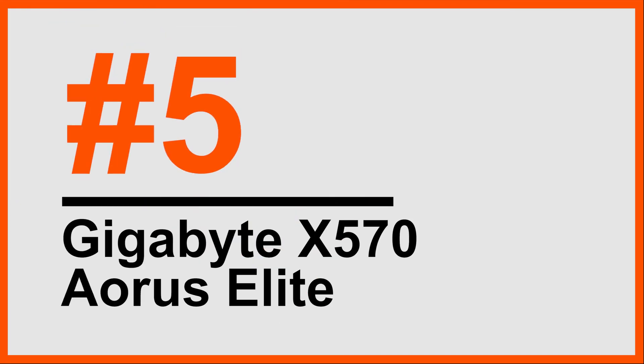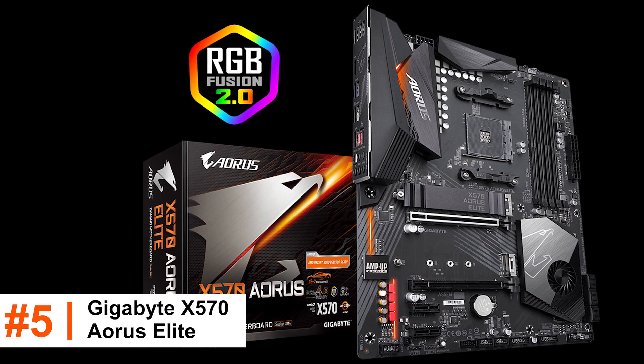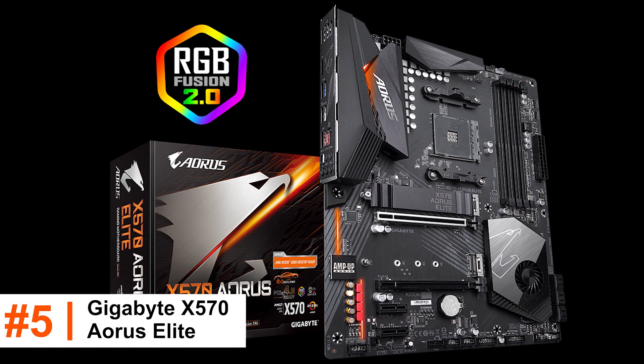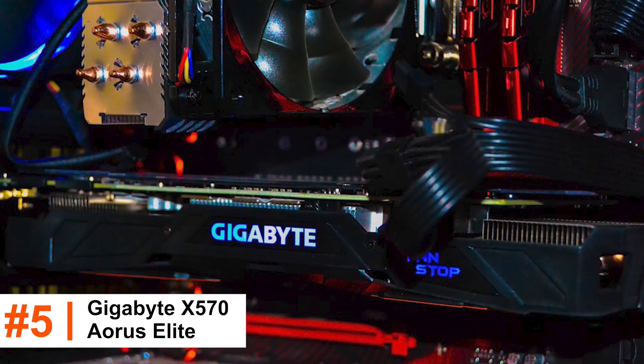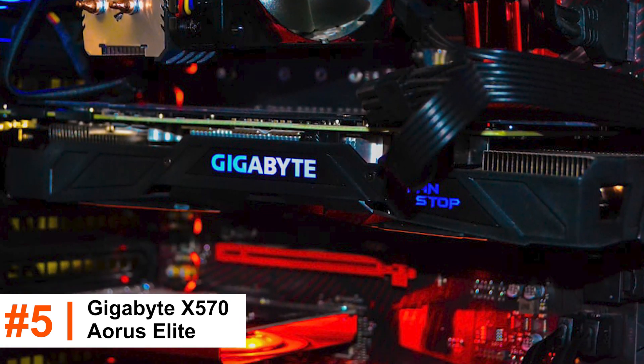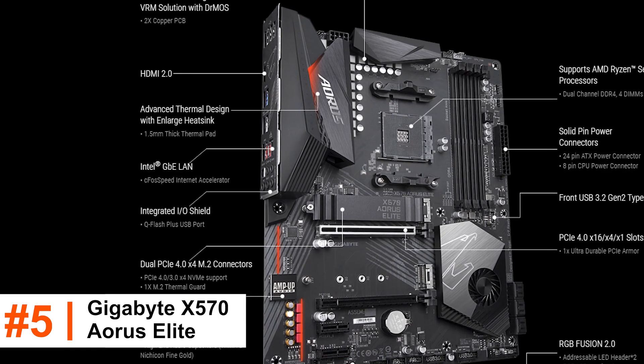Number 5: Gigabyte X570 Aorus Elite. Gigabyte X570 motherboards based on the AMD X570 chipset provide full support for the latest AMD Ryzen 5000 series processors. The all-new design is a testament to Gigabyte's dedication to design quality. Gigabyte X570 motherboards offer a rich list of features.